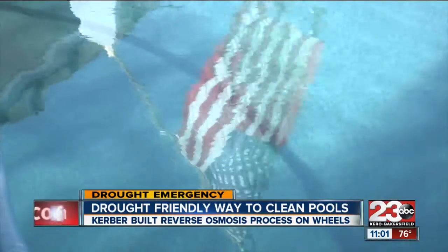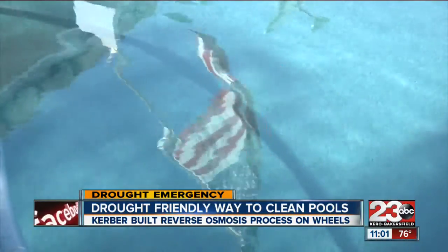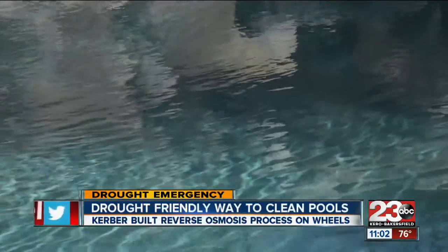In this historic drought, with Bakersfield residents asked to reduce water usage by 35%, Daryl Newton saw this process as the only option. Draining it, cleaning it, losing all that water — it just doesn't make much sense.